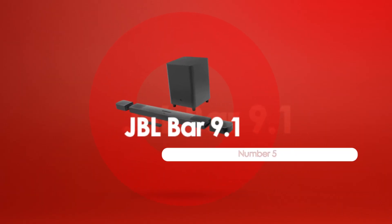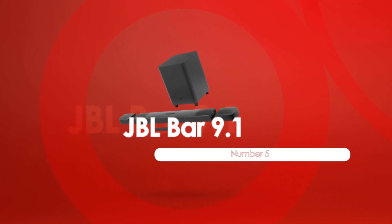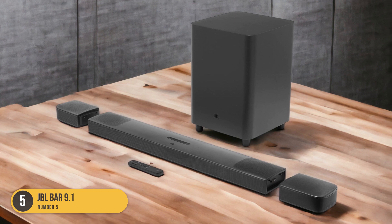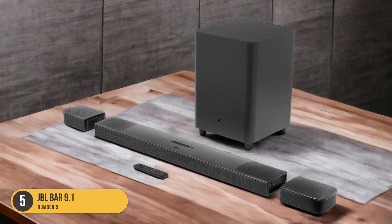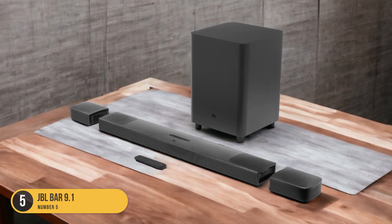At number 5, we have the JBL Bar 9.1 Soundbar. The JBL Bar 9.1 is a powerful audio solution that offers immersive sound with its Dolby Atmos and DTS:X capabilities. With this soundbar, you can experience a truly cinematic audio experience right in your living room.